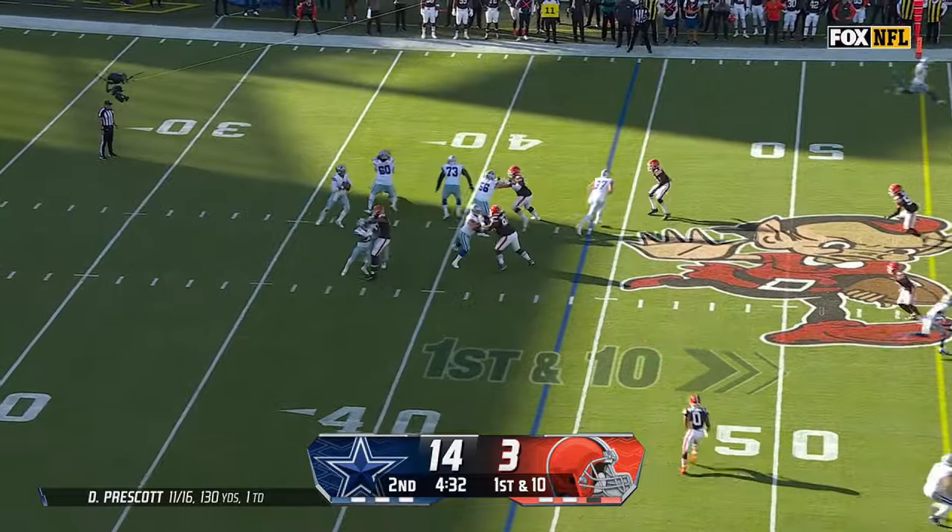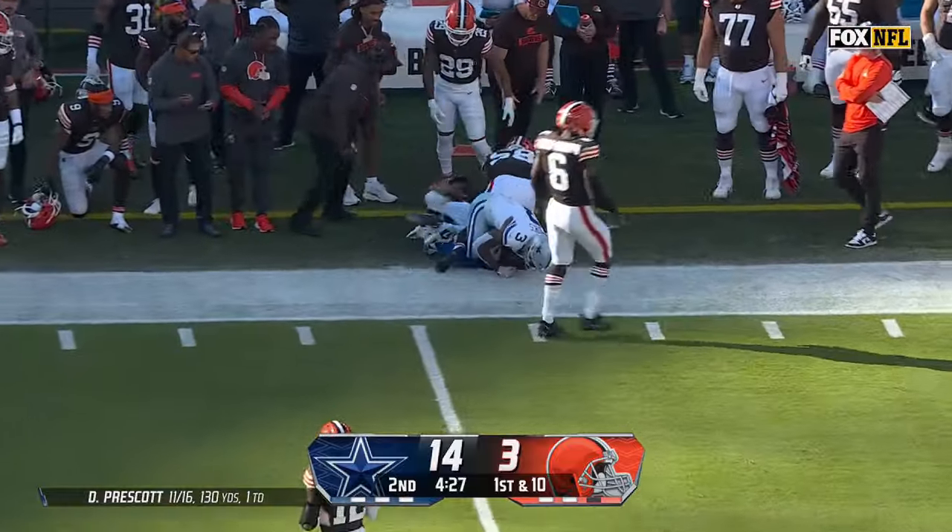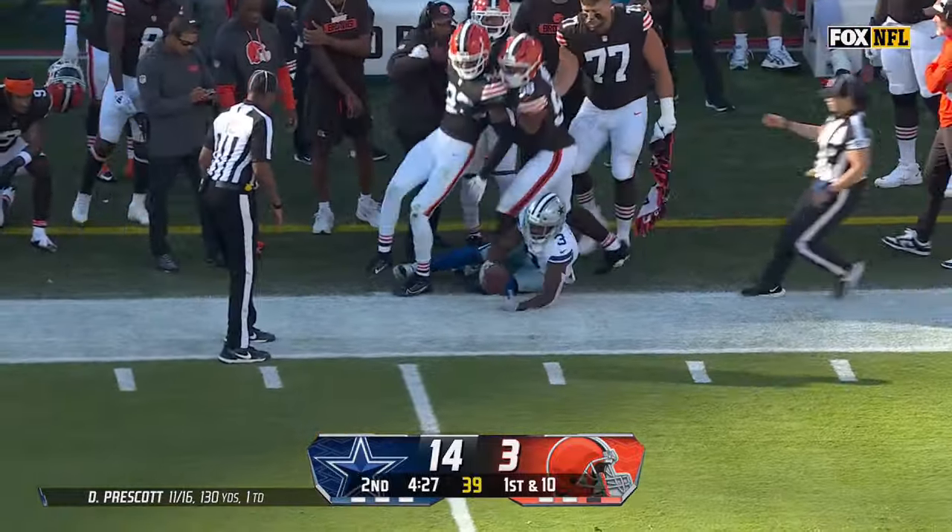There's Prescott — has some time. Legs it to the far side. Cooks has a sliding catch; he had the touchdown catch earlier, and he's got a first down for Dallas.